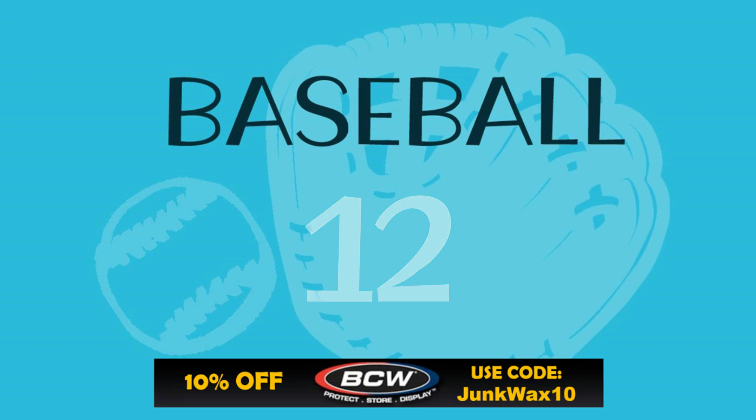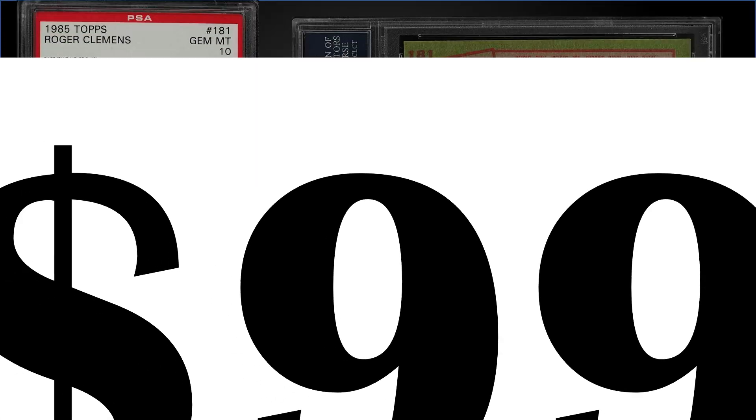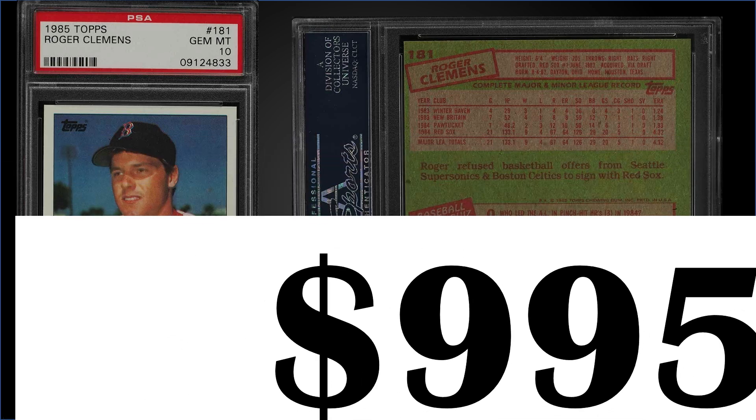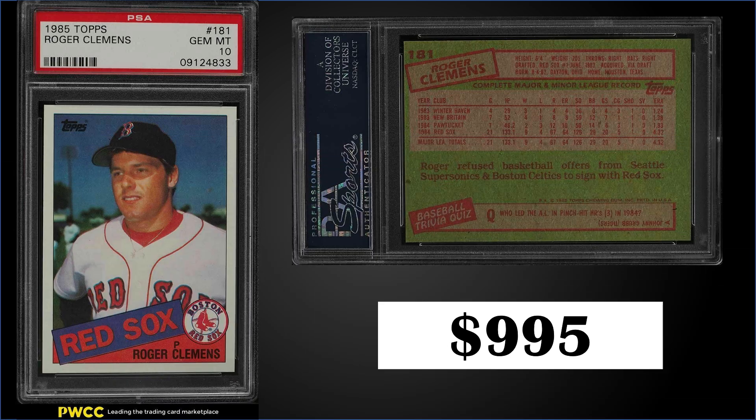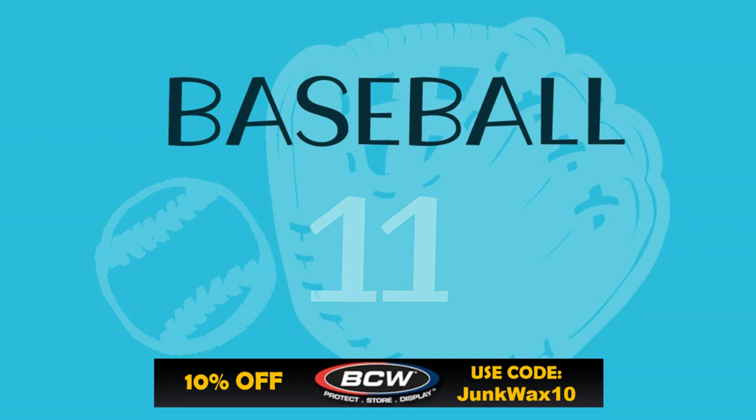In the number 12 position, from 1985 Topps, we have the Roger Clemens rookie card graded a PSA 10. This card sold for $995; the record for this card is $1,650 and it has a pop of 354. Boxes of '85 Topps have recently sold for around $350 to $400.